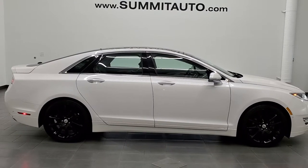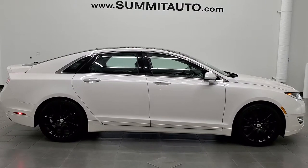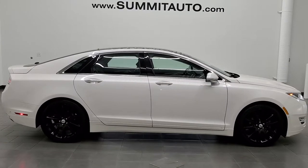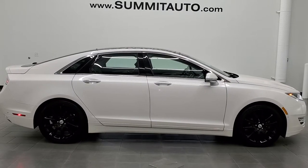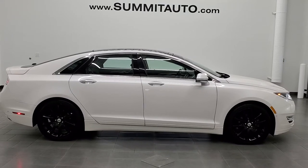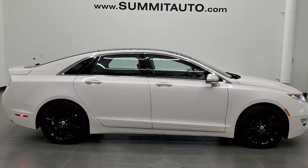If you'd like to check out more HD videos, go to youtube.com/summitauto. Remember to like, subscribe and share this video and all the videos you see there. You'll see a link to subscribe to our YouTube channel in the upper left, more Lincoln MKZ videos in the upper right, a link to this vehicle on our website in the lower left, and one of our latest YouTube videos in the lower right. We're super excited to help you with this super clean 2016 Lincoln MKZ Hybrid in White Platinum Tri-Coat Metallic. Thanks again for checking out the video.